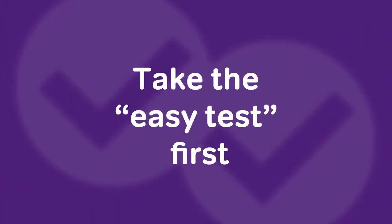Habit number one: high scorers take the easy test first. This is arguably the most overlooked strategy in all of GRE preparation. While it would be fantastic if you knew the math so well that you could just take every question in order, knocking each one out correctly in under a minute, that's just not a reality for most people. One of the greatest features of the GRE is the ability to skip questions and return to them later. High scoring test takers exploit this fact to their advantage.